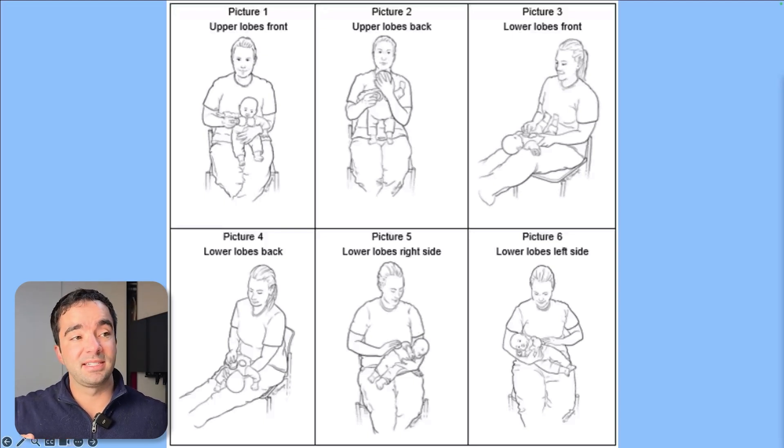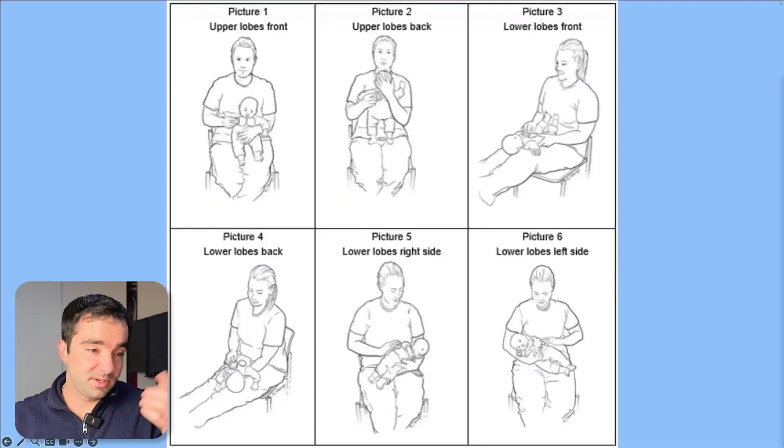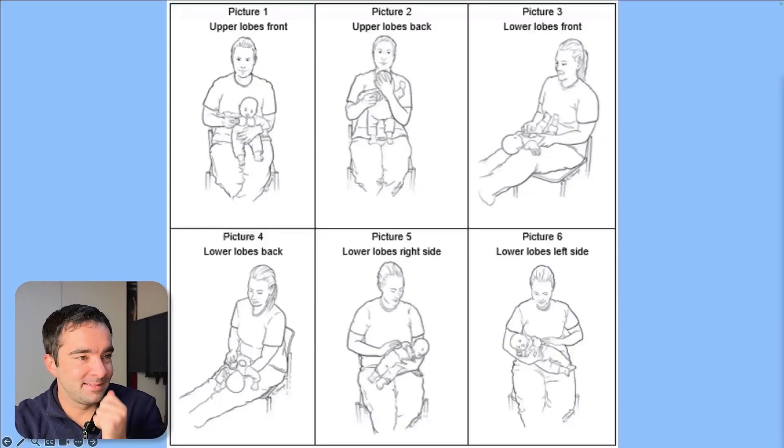For chest PT technique, you put the baby in different positions and tap on the chest to help drain the airways. For the upper lobes, keep the baby upright so gravity drains toward the trachea. For the right lower lobe, put the baby on their left side so that lobe faces up and gravity helps. You're really just tapping on the chest. Important: don't just rely on a YouTube video — ask your primary care doctor or a nurse to show you. You need more force than you'd expect, but never shake the baby's head. If the baby seems agitated, you may be using too much force.